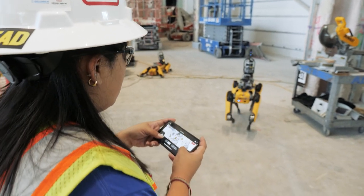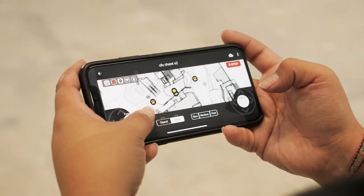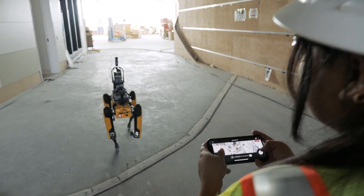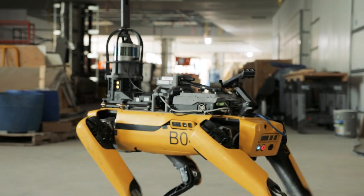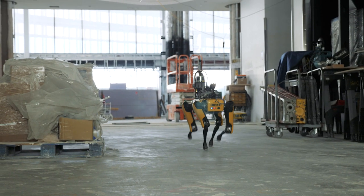Having Spot on the job site would definitely better prioritize my time elsewhere where it's needed — whether it's with our trade partners, whether it's with the owner, or just coordinating work on site. It takes my mind off the time I need to spend doing daily, weekly, or monthly pictures. I know I have a designated tool that's going to be efficient in the long run.